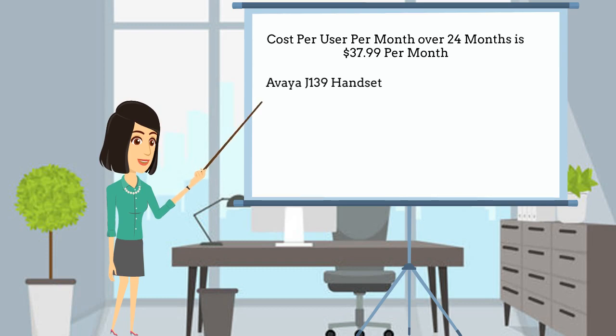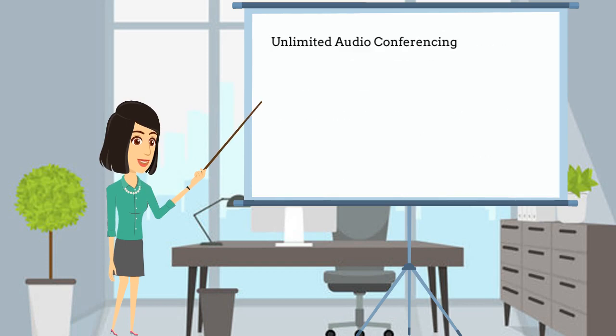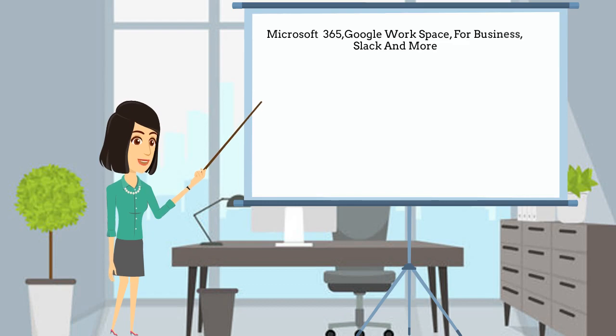This includes the following: an Avaya J139 class handset, 1,000 minutes worth of calls per user including regional, local, and mobile, 1800 and 1300 calls with 1,000 inbound minutes per account, unlimited audio conferencing, video meetings with up to 100 participants, up to 24-hour meeting duration, quality of service reports, multi-level IVR, on-demand call recording, and popular integrations including Microsoft 365, Google Workspace for Business, Slack, and more. You also get a mobile phone application and a soft phone application for your PC or Mac.